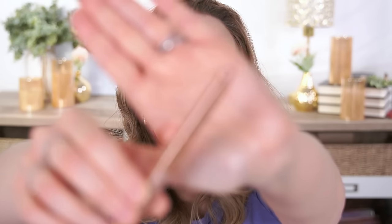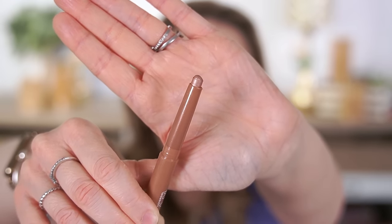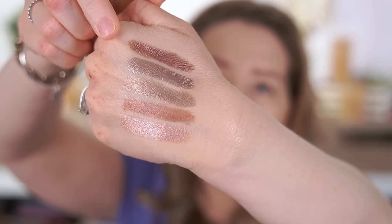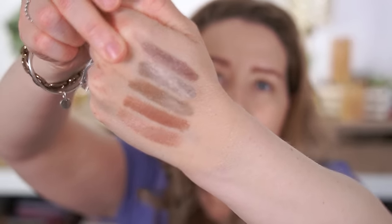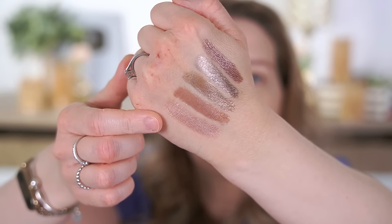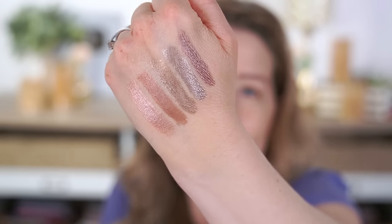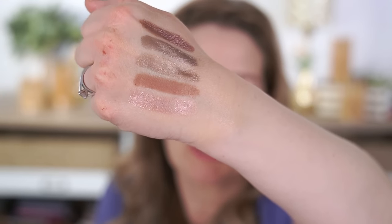I'm just going to swatch these really quickly. It's just your standard eyeshadow stick — the packaging is really similar to other ones out there, and they do seem really soft and silky. So here are the colors from the top: we have French Violet, then Sky Dust which is a gorgeous silvery gray, then Bronze Glow, Dreamy Pink, and the last one is Ballerina Blush on the bottom. These all look so pretty. They feel, I would say, as creamy as something like the Laura Mercier Caviar Sticks. I'm really excited to put these on my eyes.